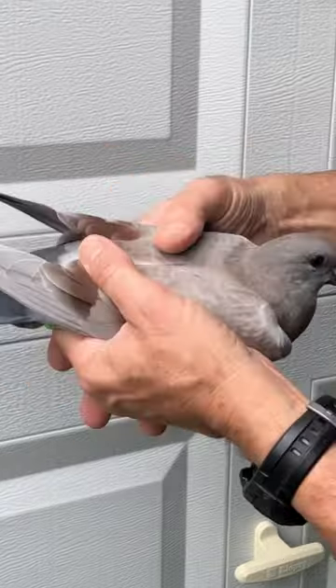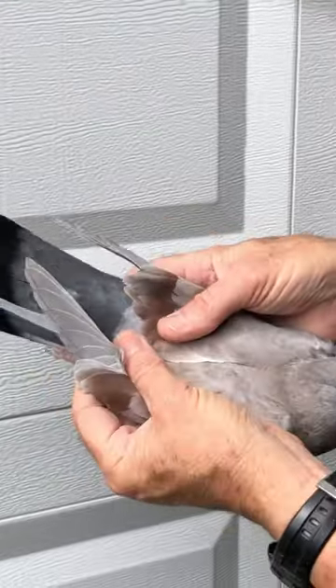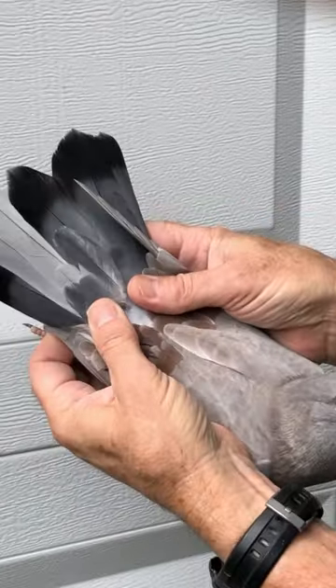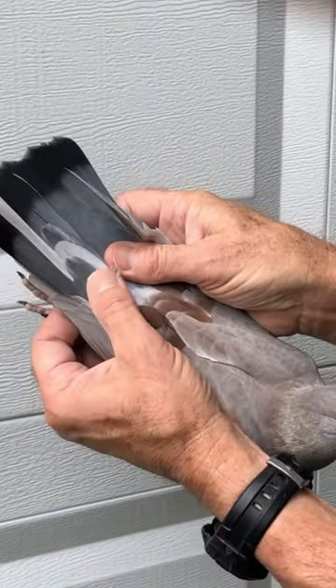This pigeon is mealy in the front half and its tail is a checker. It has a couple of mealy feathers in the tail, a couple of half and half feathers in the tail.